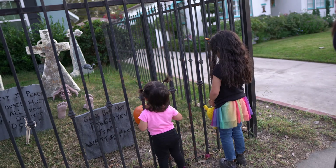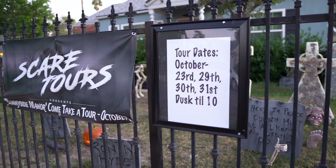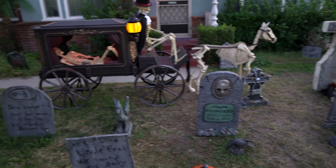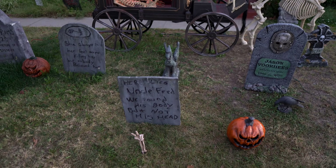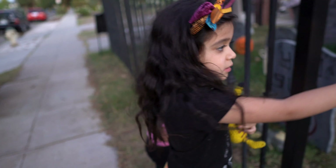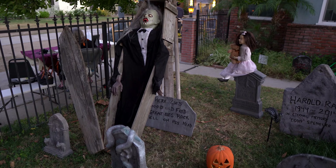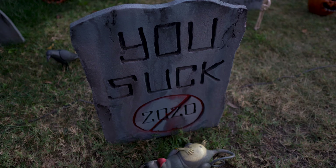The girls are getting a tour of the cemetery here. Tour dates are October 23rd, 29th, 30th, and 31st. Look at this awesome cemetery guys in this front yard! Jason Voorhees is buried here. Uncle Fred — we found his body but not his head. Great big rock fell on his head.